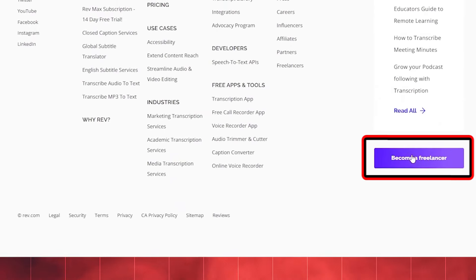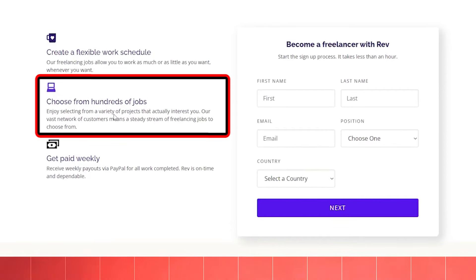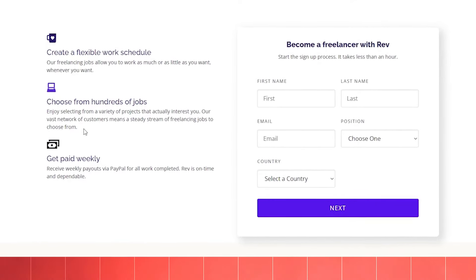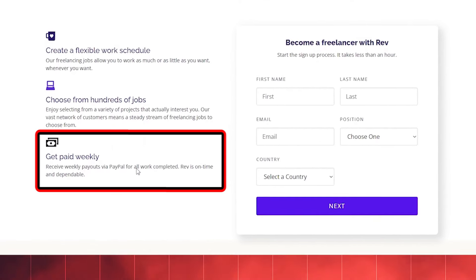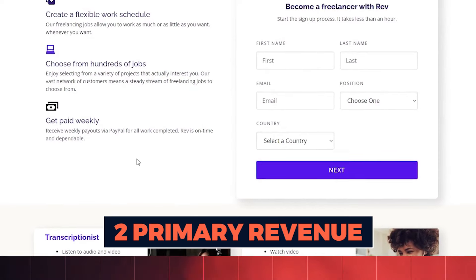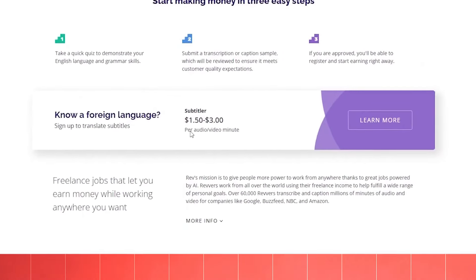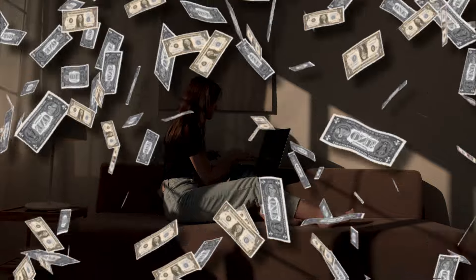Clicking the freelancer button will take you to a page outlining several enticing benefits. These include the flexibility to establish your own work schedule — you can work as much or as little as you please, whenever it suits your lifestyle. You'll also have the freedom to choose from a diverse range of projects that align with your interests. In terms of compensation, you can expect weekly payouts via PayPal for all completed assignments. Regarding roles available, you have two primary avenues: transcriptionist or captioner. Captioning assignments typically offer higher payout rates. If you possess proficiency in a foreign language, you can explore translating subtitles, which can get you $1.50 to $3 per audio or video minute.